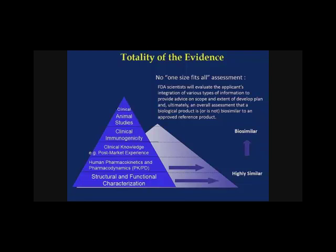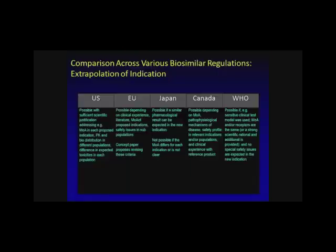The totality-of-evidence framework includes clinical and animal studies, clinical immunogenicity, post-marketing experience, pharmacokinetics, pharmacodynamics, and structural and functional characterization. The FDA scientists evaluate the applicant's integration of various types of information to provide advice on scope and extent of the development plan, and ultimately make an overall assessment of whether the biologic product is or is not biosimilar to an approved reference product.